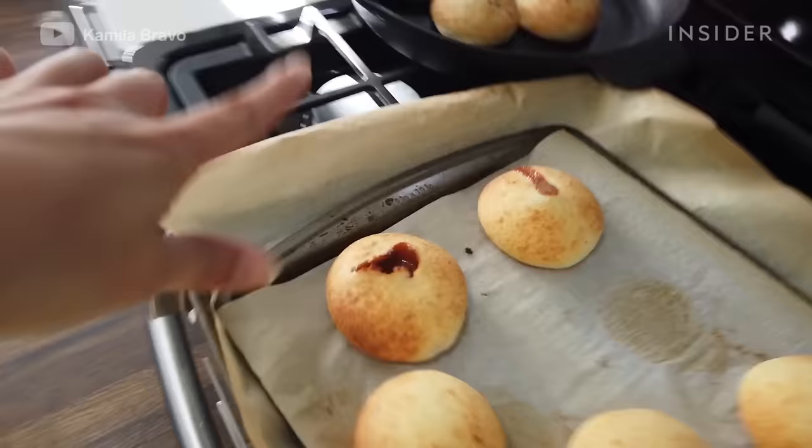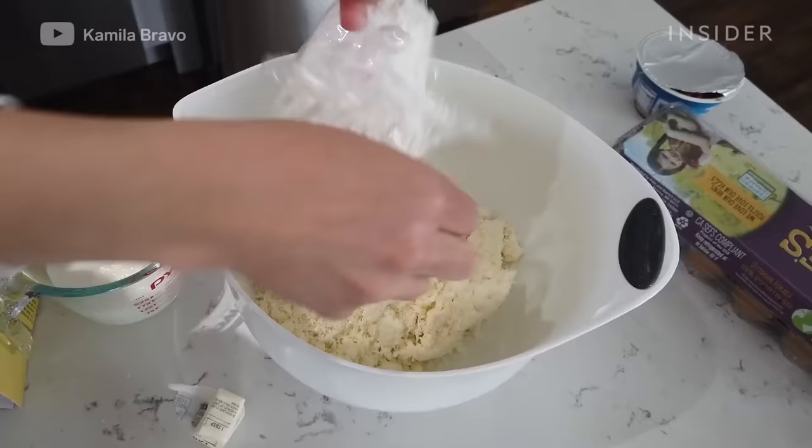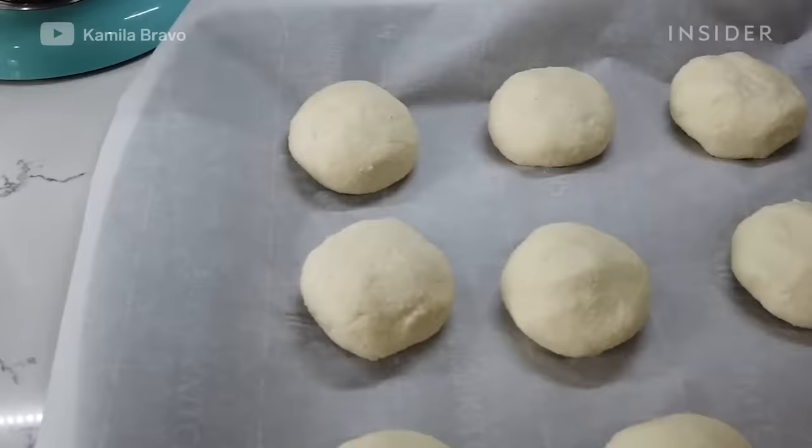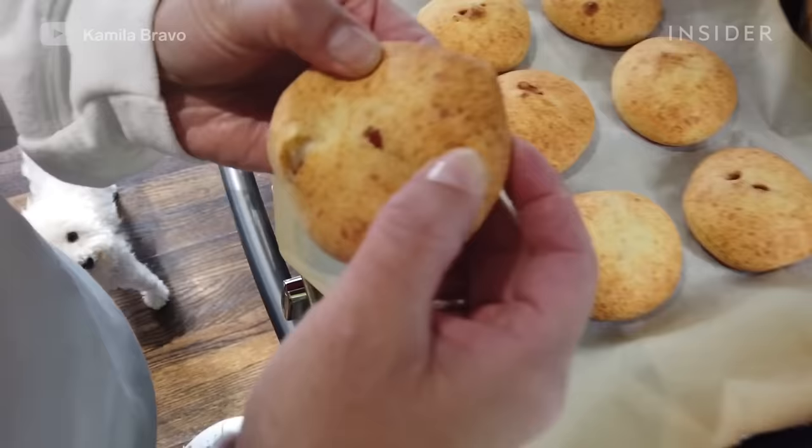Pan de Bono is Colombian cheese bread. Because it's made with tapioca or yuca flour and cornmeal, it's gluten-free. Mixed with milk, queso fresco, and eggs, Pan de Bono can be ball or donut-shaped, and it's best served warm.